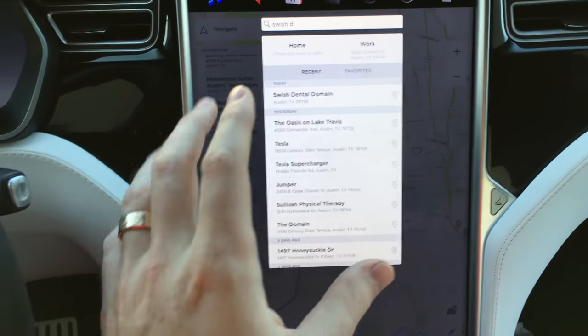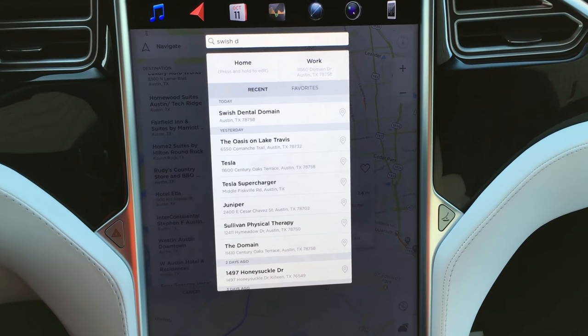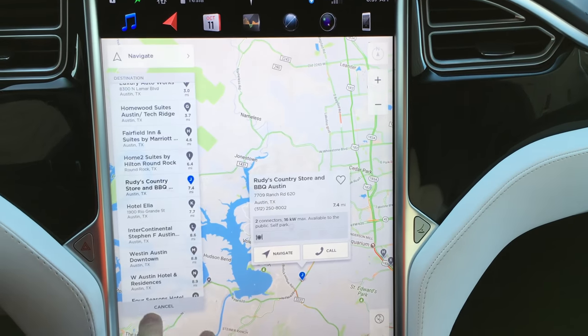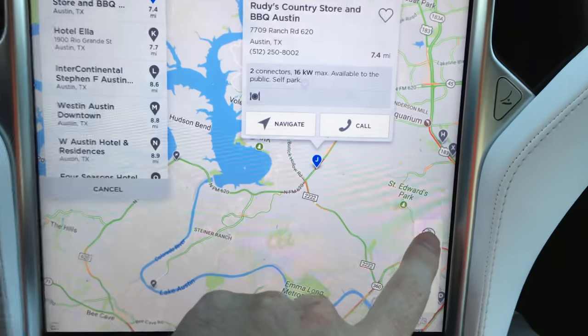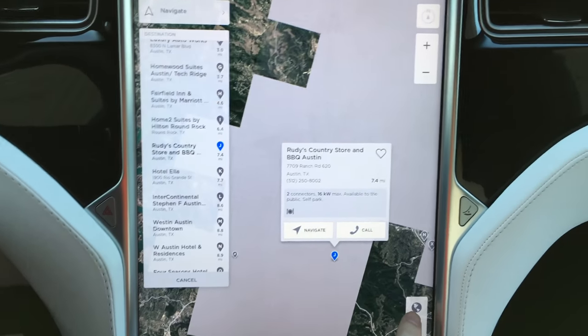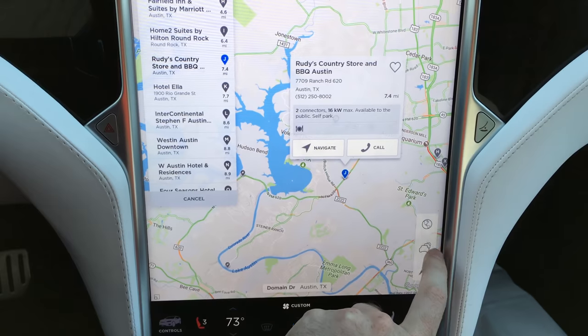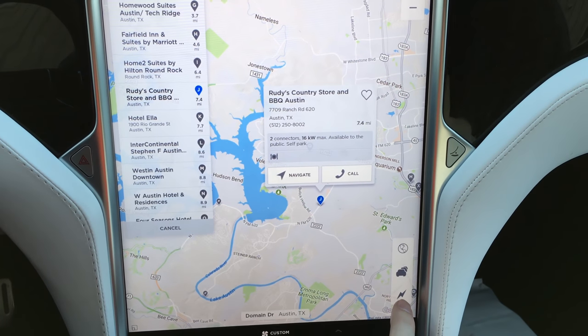When you want to search something, all you do is press navigate and put in your address. It's powered by Google Maps — very friendly. You've got options for satellite view, and you can go ahead and turn traffic on or off.